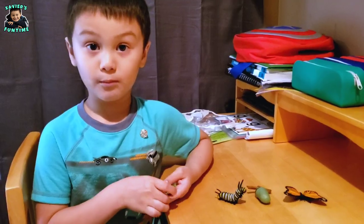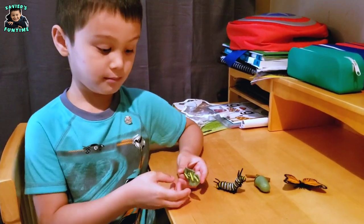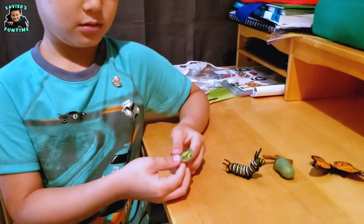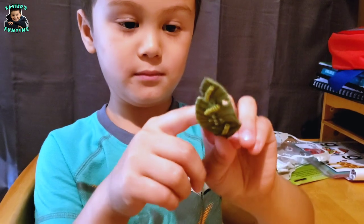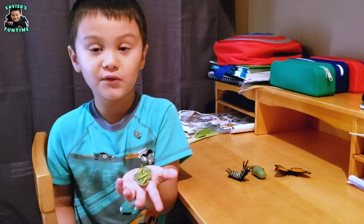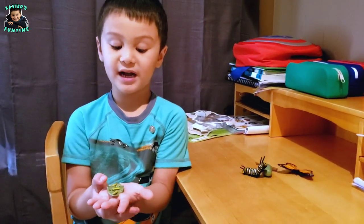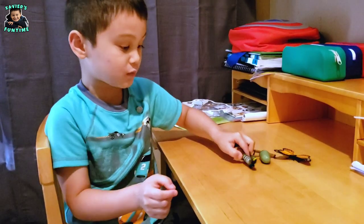Monarch butterflies lay their eggs on milkweed plant leaves. The process of the life cycle of a butterfly is metamorphosis. After five days, the egg will become a caterpillar, like this one.